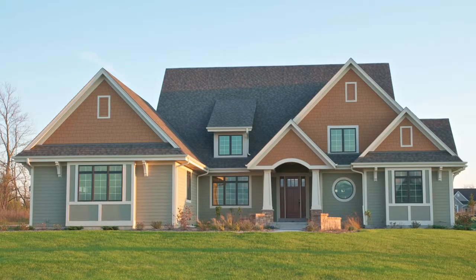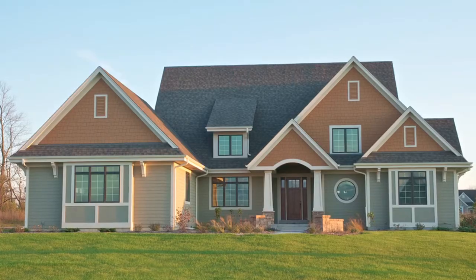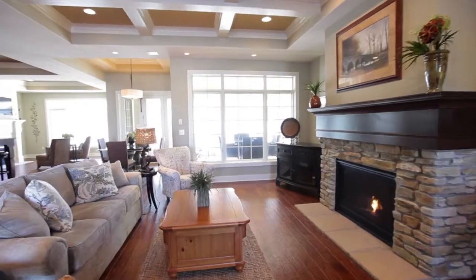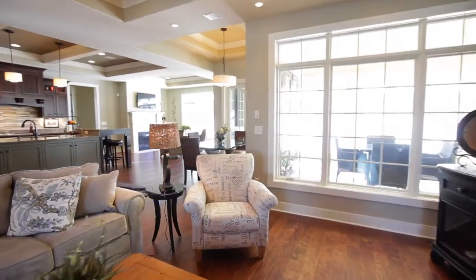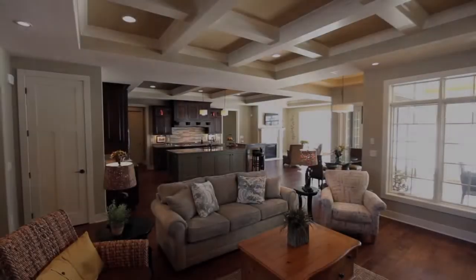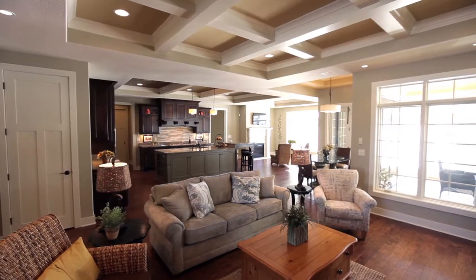Welcome to Trustway Home's premier model home design, the Englewood. As you enter this home through the magnificent eight-foot door, you'll feel welcomed immediately by the open concept of this Craftsman-style home. Designed with classic features throughout, this home creates the ideal image for daily living.